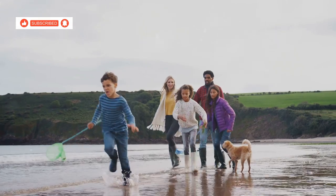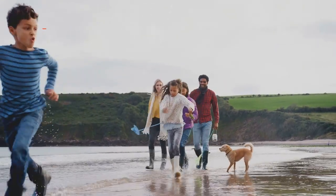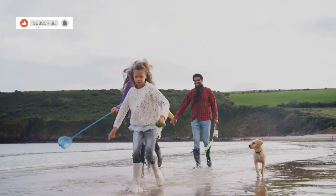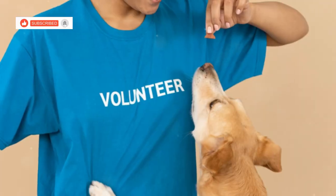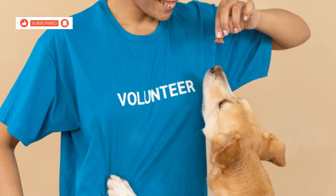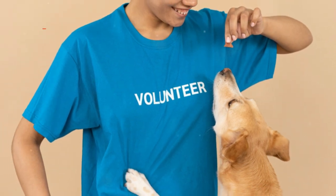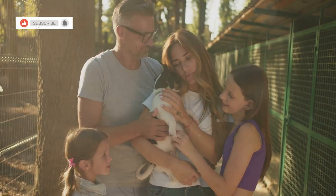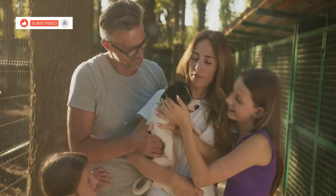We walk dogs along the beach, their tails wagging furiously with gratitude, and play with playful kittens, their purrs a soothing balm to the soul. The experience of volunteering at an animal shelter is both humbling and rewarding. Leaving the shelter, we carry with us a sense of fulfilment, knowing that we've made a small contribution to a worthy cause.